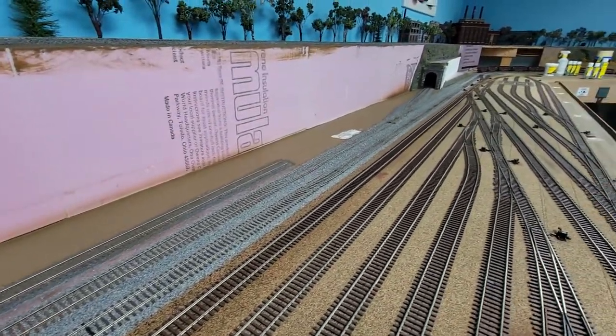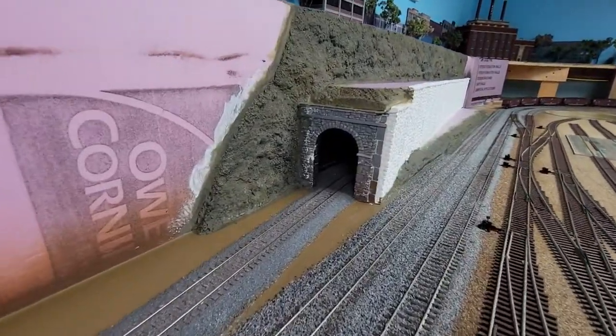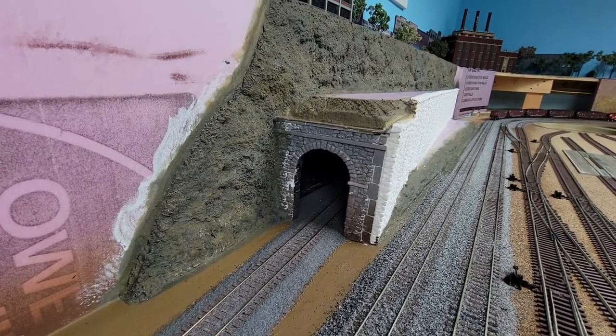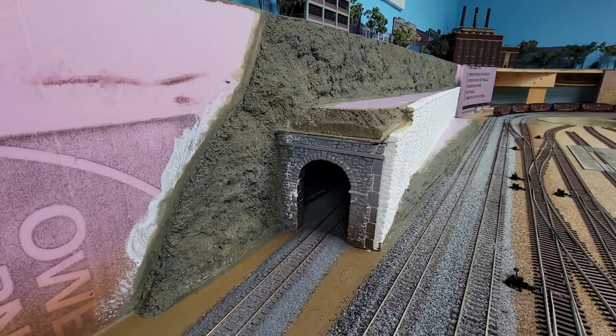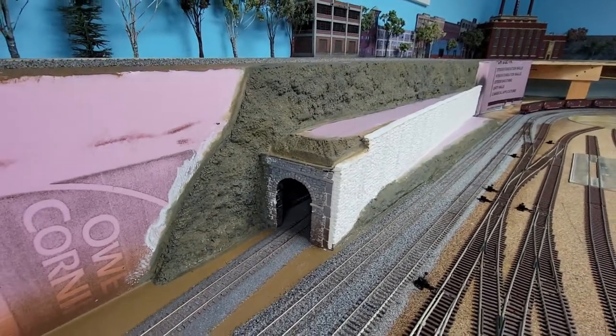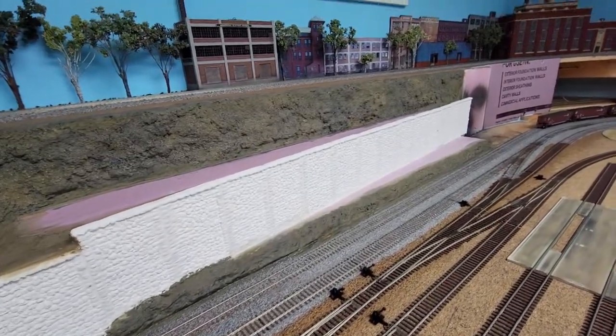Some painting, some patching — that will look better next time, I promise. All the staining will be done next time, the grasses will be done, and I'm not sure about the water yet.